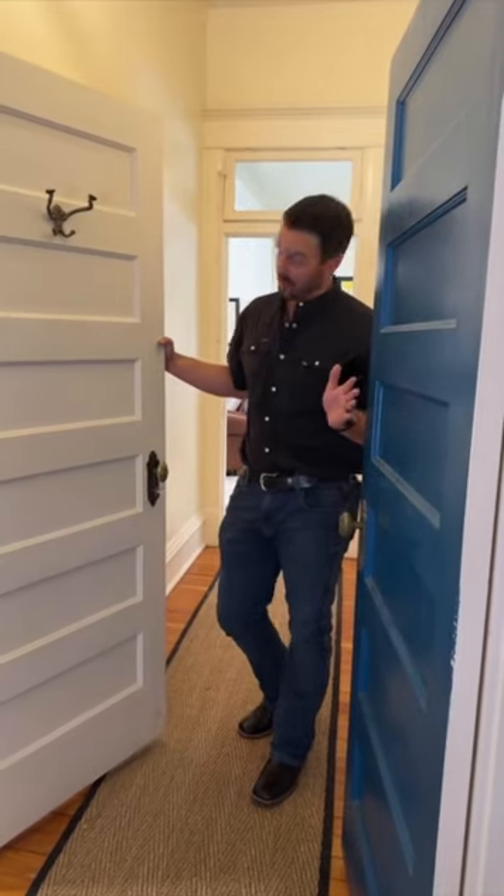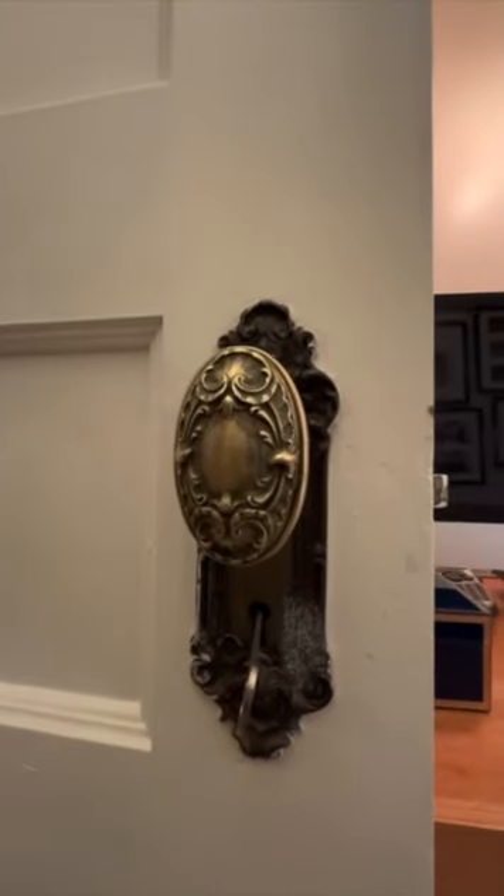At the home, you're going to find original doors with beautiful knobs and even this special feature with a keyhole in it.